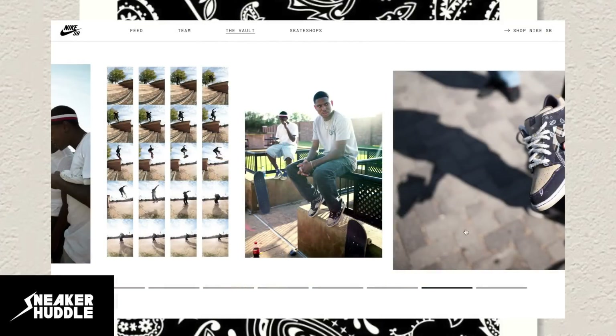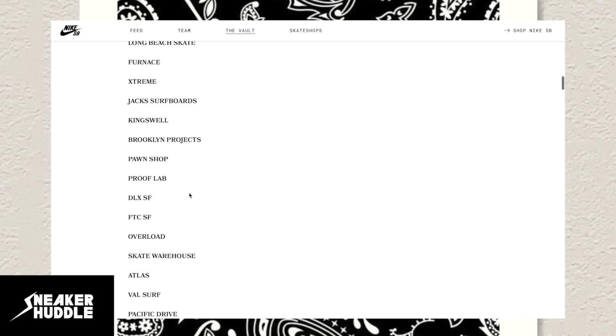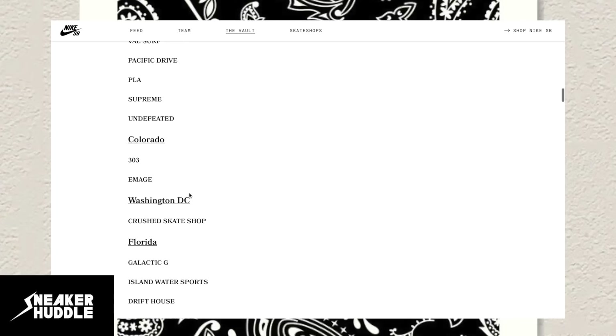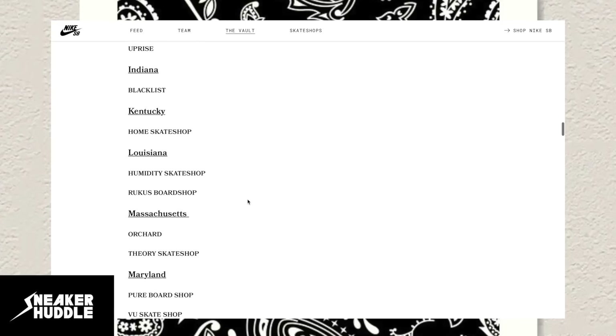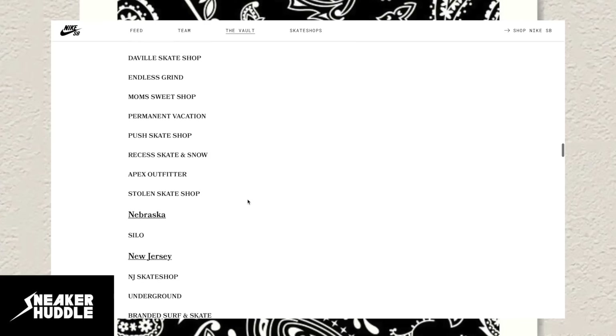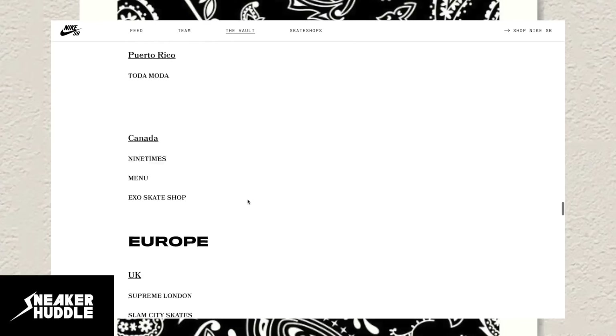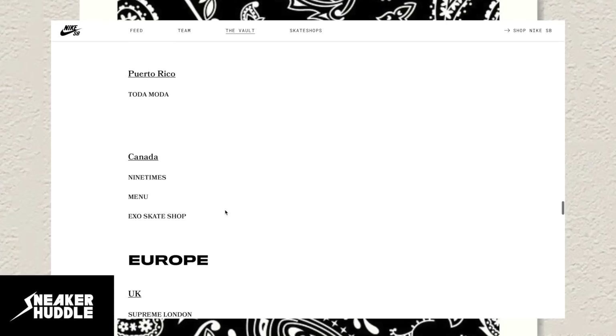Scrolling down more specifically, the US skate shops carrying the sneaker span Arizona, California, Colorado, Washington DC, Louisiana, Massachusetts, North Carolina, Nebraska, New York, Pennsylvania, Texas, Washington, Puerto Rico, and Canada — though there are only three skate shops in Canada receiving these sneakers. I'm going quickly, but I'll leave the link to this list down below in the video description.